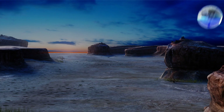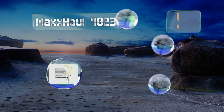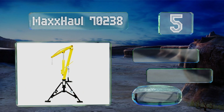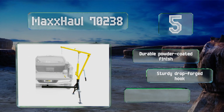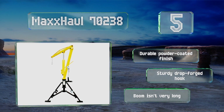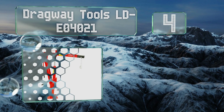At number five, if you don't want to deal with the hassle of permanent installation, the Max Hall 70238 is a good choice. It's a receiver hitch-mounted option that has a capacity ranging from 500 to 1000 pounds depending on where you attach the load-bearing chain. It's equipped with a durable powder-coated finish and a sturdy drop-forged hook, but the boom isn't very long.